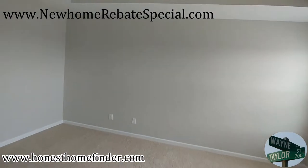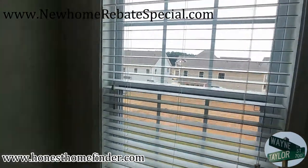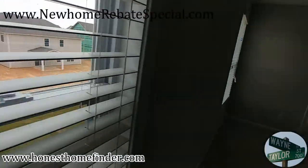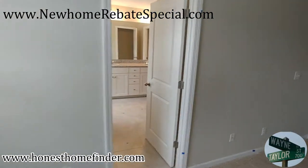This is the Fleetwood and I'm Wayne Taylor, Honest Home Finder. New home rebate specials — check the link right at the top of the screen: newhomerebatespecial.com. It has a pretty good explanation, but if you have any questions give me a call. It's a nice buyer's incentive — thanks!